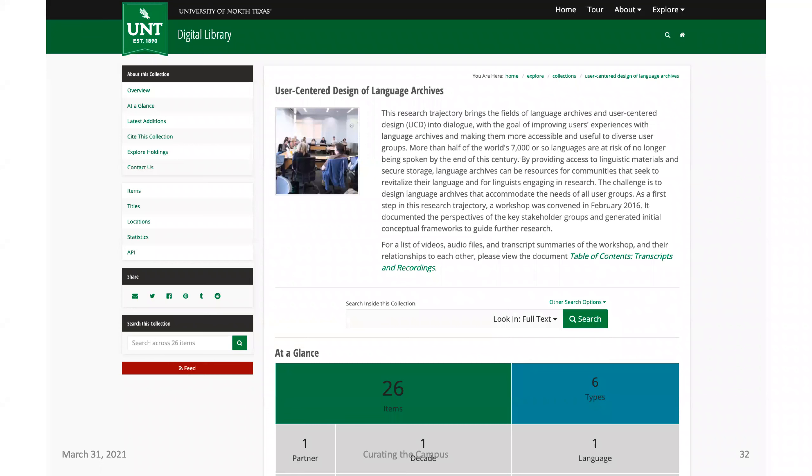We're also working with the output of various research grants where they have a lot of recorded events that then have a white paper and other documents. It's easy for us to create a collection and host their content — they've already got a metadata profile and we know how to put things online. This prevents the pattern of whole unique websites being created that then fail after three years when the grant is done and nobody wants to support them anymore.